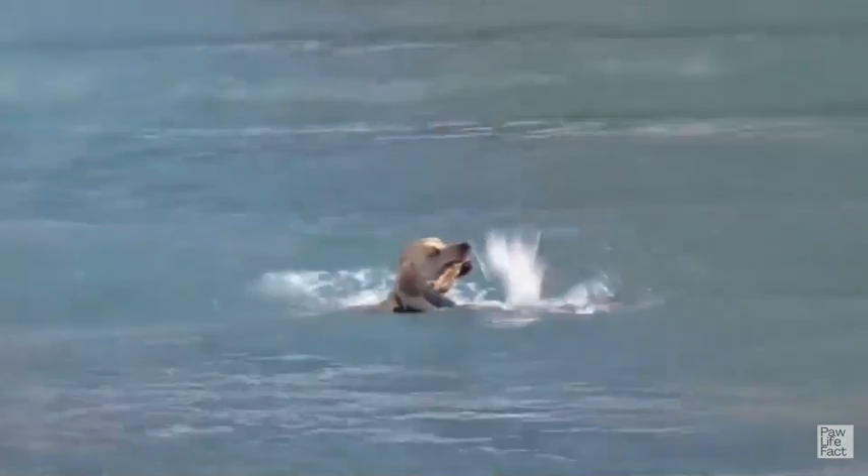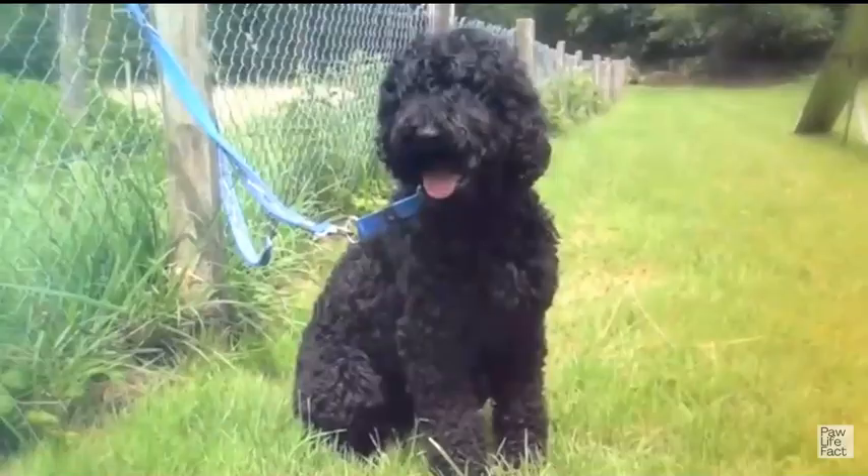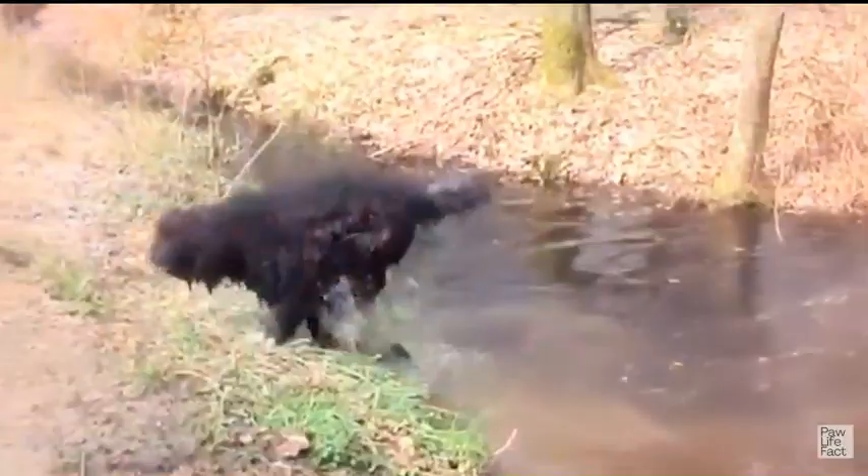Many of them, especially the water-retrieving breeds, have well-insulated water-repellent coats, which are quite resilient to the elements. If you're thinking of getting one, just realize that most require regular, invigorating exercise.